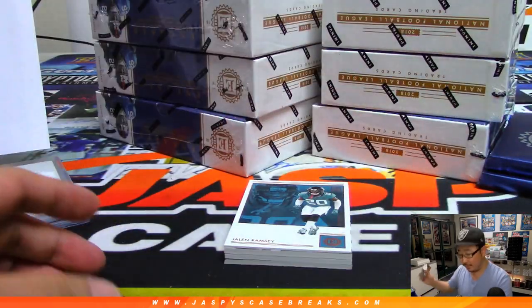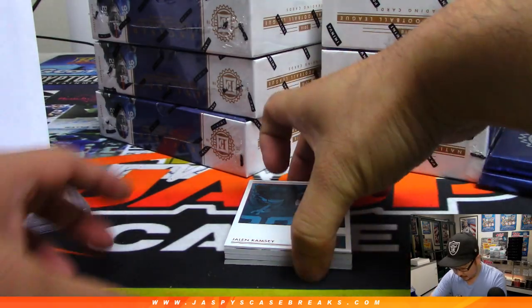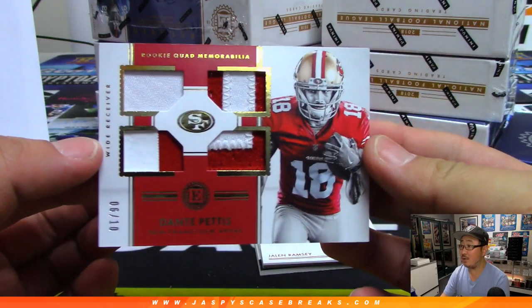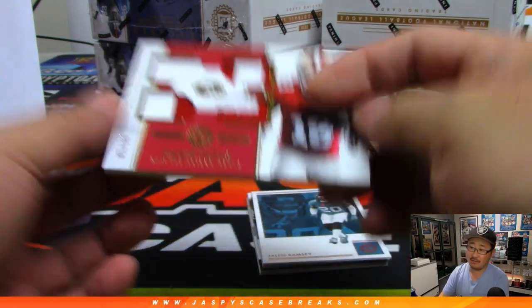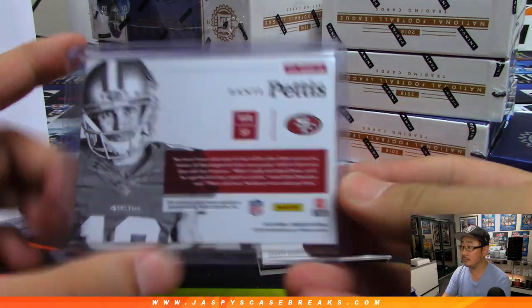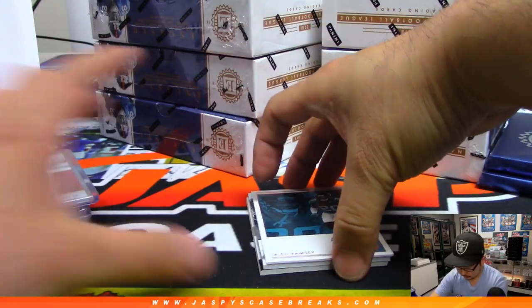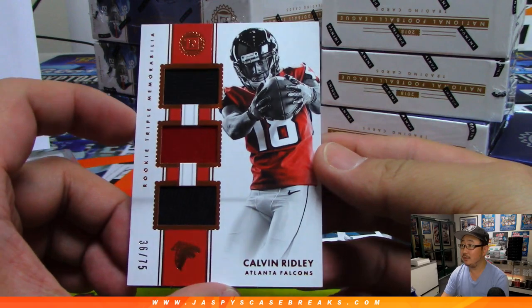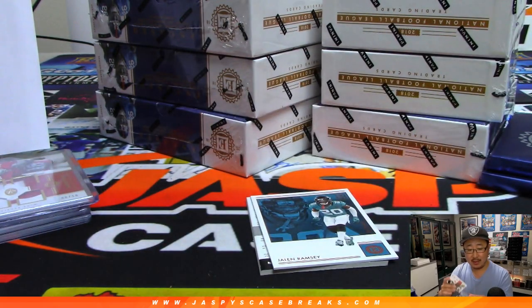Another redemption on the bottom. Dante Pettis quad relic, 6 out of 10 — Niners. EO with the Niners. And we've got Calvin Ridley, two-color triple relic out of 75 for the Falcons. Mike Mosh with that one.